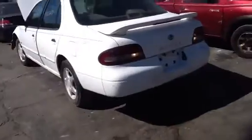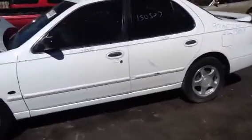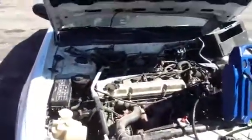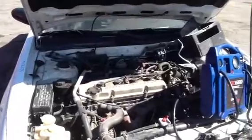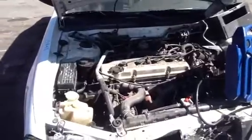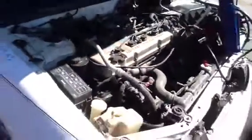You're looking at a 1997 Nissan Altima, stock number 13B53, with a 2.4. Thank you.